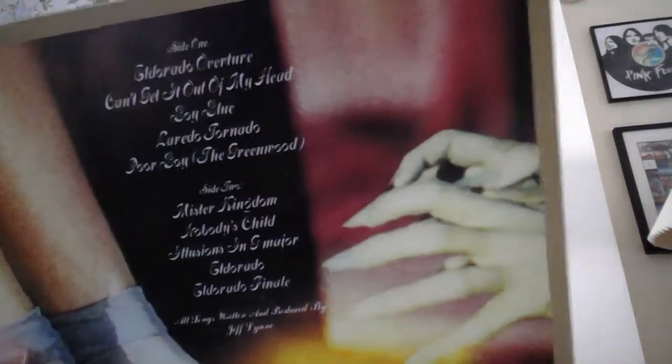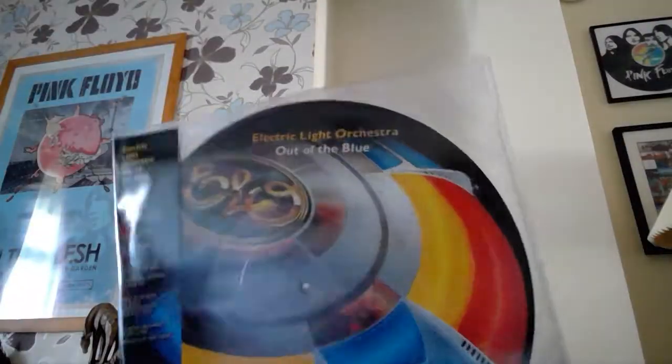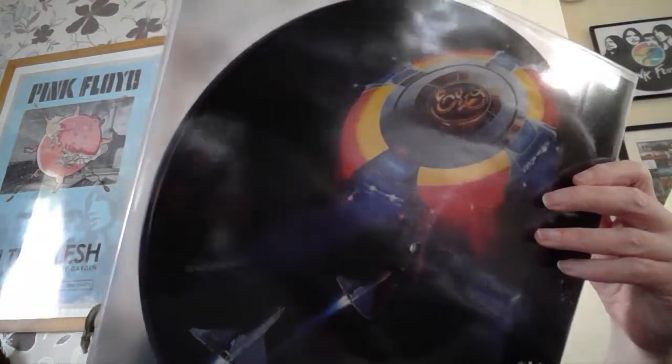Into the E's now — ELO, kicking this off. These are reissues. I did have all these originally. First is Eldorado, with the red shoes on the front — great album in my opinion. This is Out of the Blue — it's a picture disc. I'm not a big fan of picture discs, they don't play that well. But it is a superb double set — classic double album, 40th anniversary picture disc plus digital download.